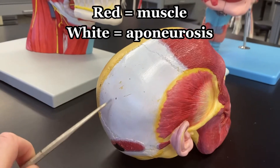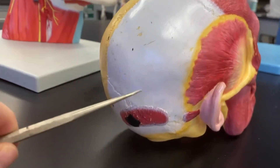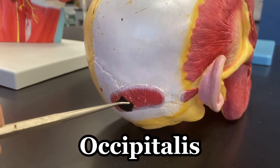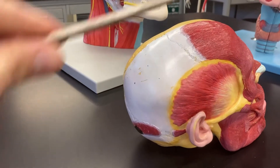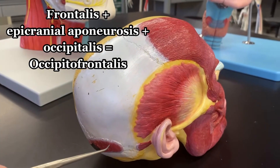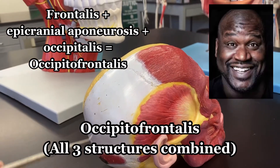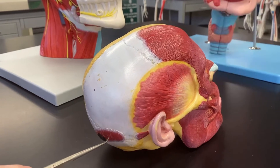Now they're continuous — one's a muscle and one's an aponeurosis — and the aponeurosis attaches back here to the occipitalis muscle. If we combine the frontalis, the epicranial aponeurosis, and the occipitalis muscle, you get the occipitofrontalis muscle.